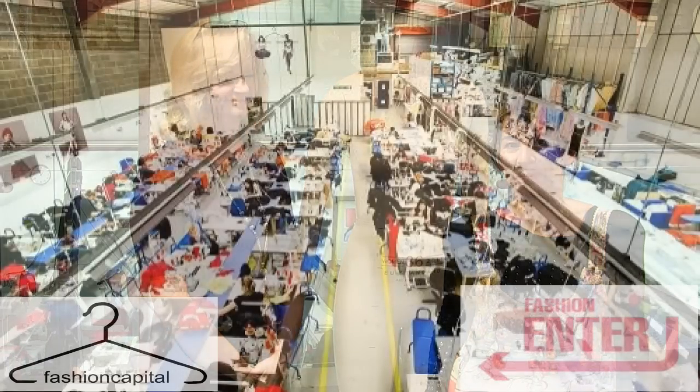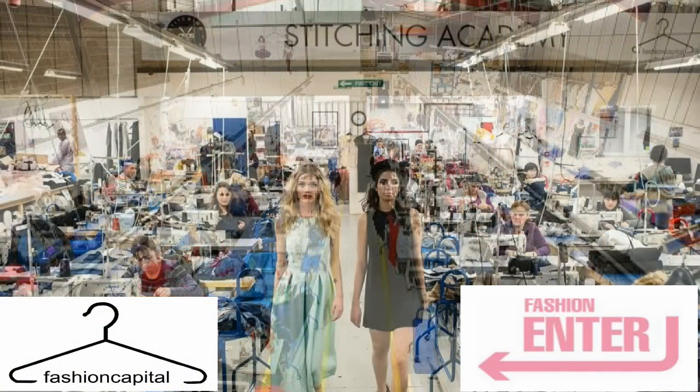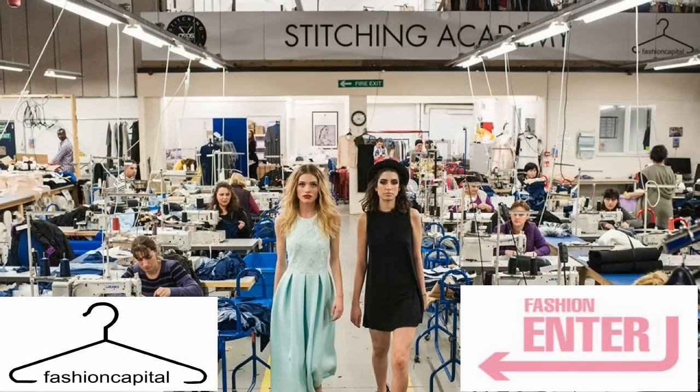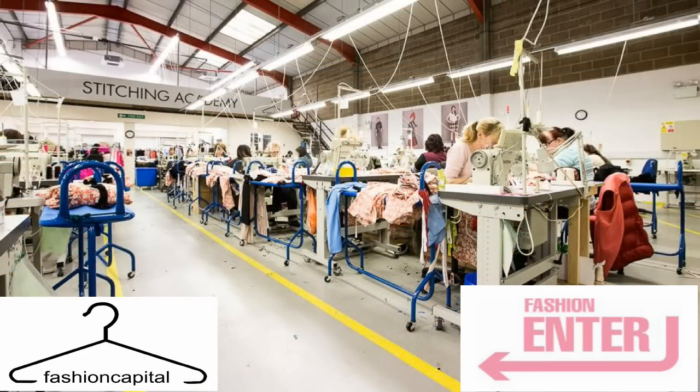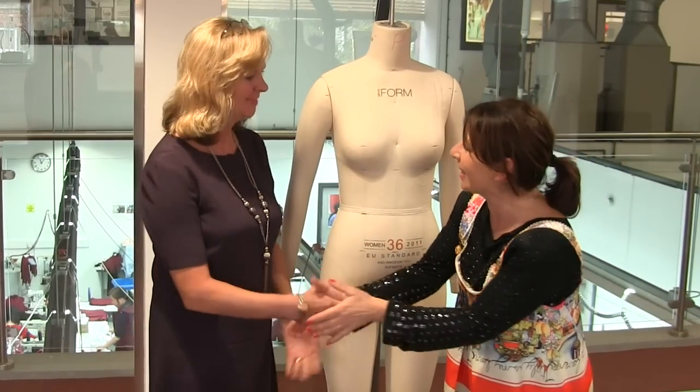Hi, I'm Tree and this is Stitchless TV. Today we are at the most fantastic place — Fashion Enter, which is a fashion manufacturing factory based here in London. We're lucky enough to have one of the founders, Jenny Holloway, who's going to show us around the factory today.